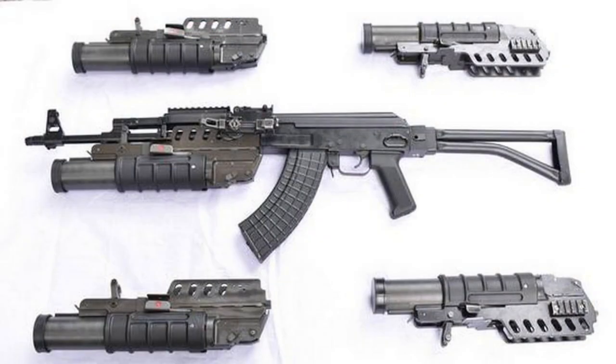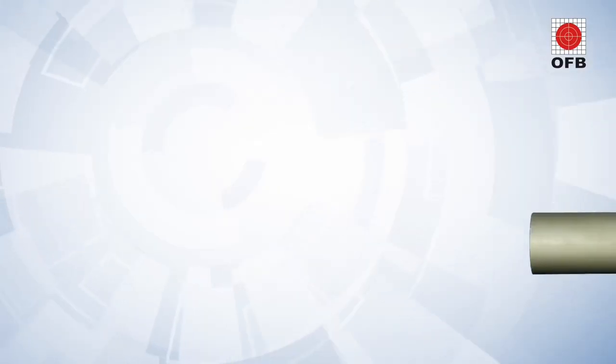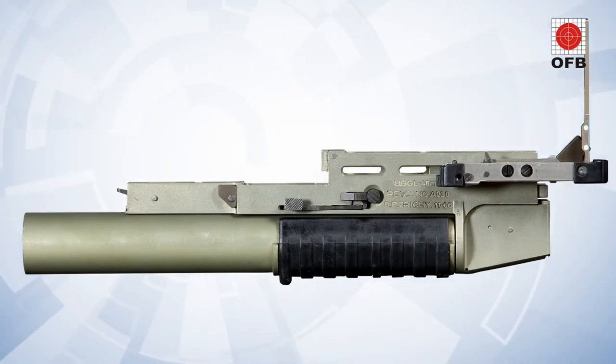As per customer requirements, the rifle can be fitted with a Picatinny rail for the mounting of an optical sight and an under-barrel grenade launcher.